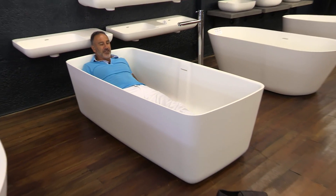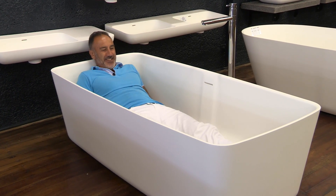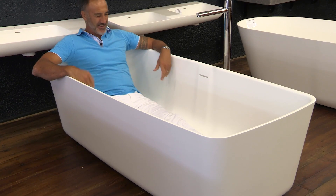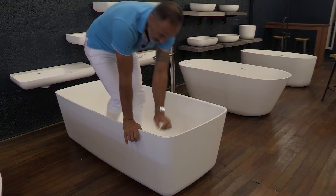Oh my gosh, that's huge. I'm probably going to lay right down in this bath. It's a big bath.